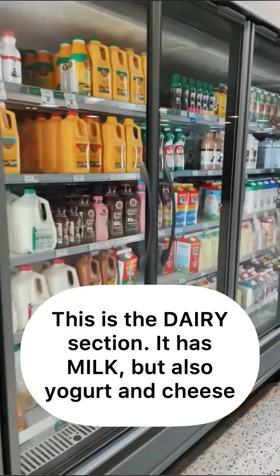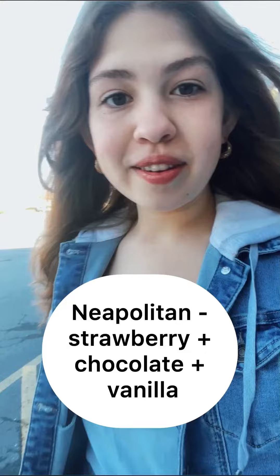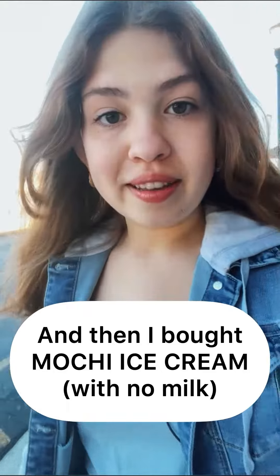The dairy section. I ended up just buying ice cream — I bought Neapolitan ice cream for my dad. Neapolitan ice cream is strawberry, chocolate, and vanilla. And then I bought dairy-free mochi ice cream. How cool is that?